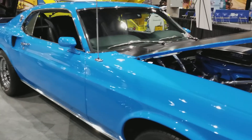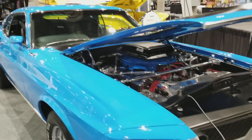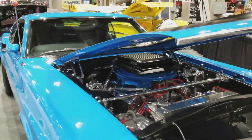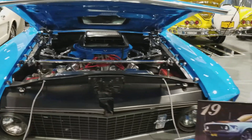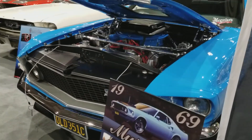Then we have Dennis McGrath's 351C Mustang. This thing has been a long labor of love for many years. It's a '69, and it's just beautiful — wins awards wherever it goes.